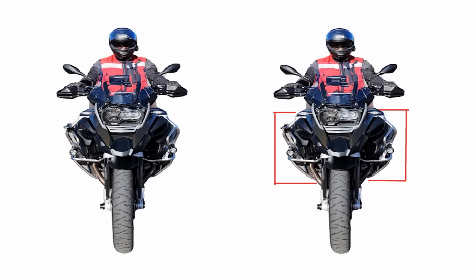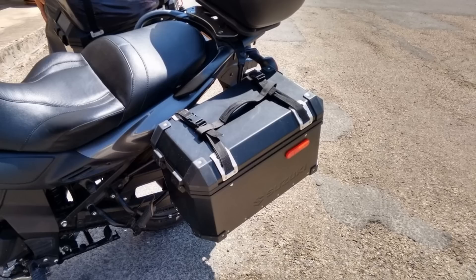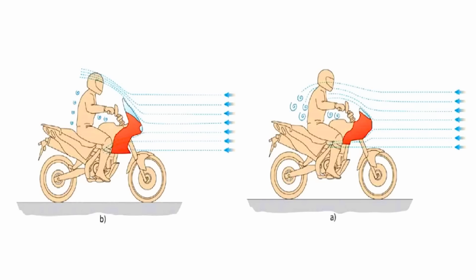Tip number one: try to improve your aerodynamic shape. As you can see, thanks to my graphic design skills, wide saddlebags or hard cases make the bike act like a sail, creating constant stopping power and raising fuel consumption by at least half a liter per 100 kilometers. That's what I noticed with light saddlebags — with big square hard cases it will be even worse. Also, install a windscreen if you don't have one; it will improve efficiency and help reduce fatigue.